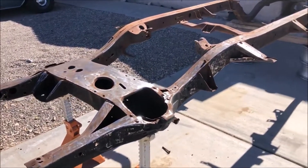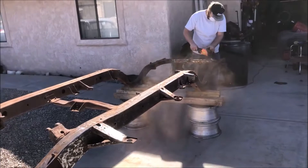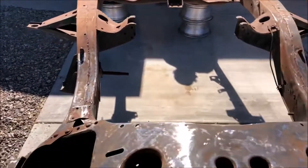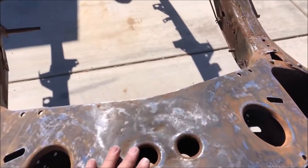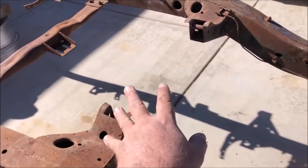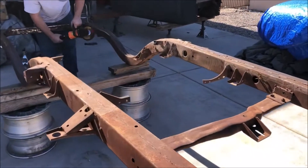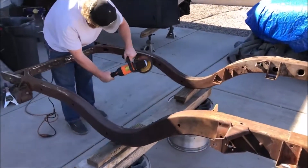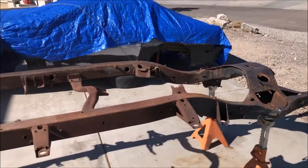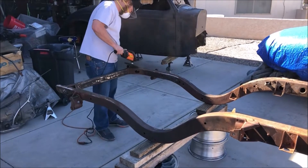Hey guys, welcome back to the channel. We are working on the 57 Chevy convertible today. Right now we are descaling the chassis so we can get it completely smooth so I can spray it. Then we are going to be taking off the side mount and adding a 4-link suspension in the back. We are also going to be doing the floor in the car in the next two weeks, so stay on the channel and keep watching for new videos.